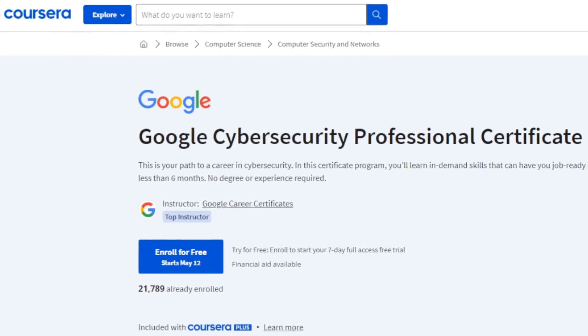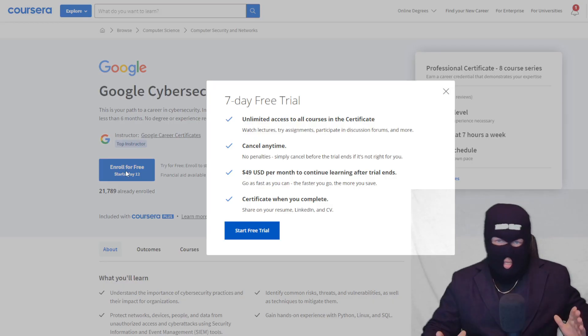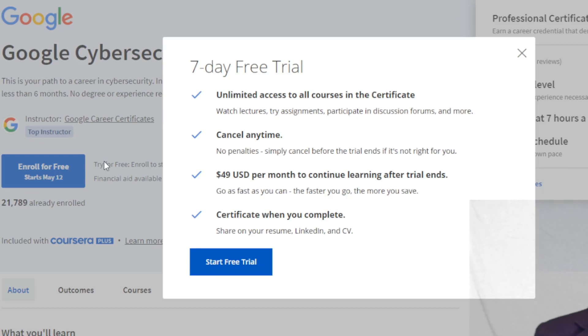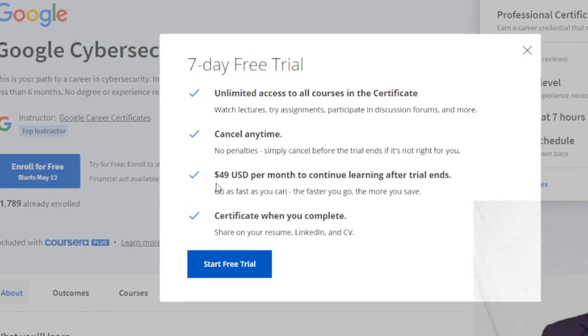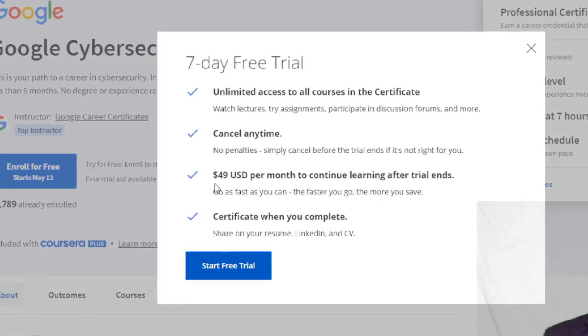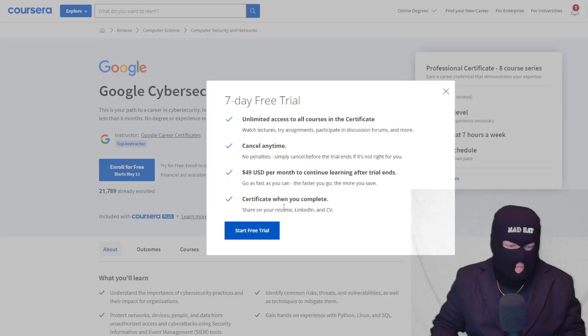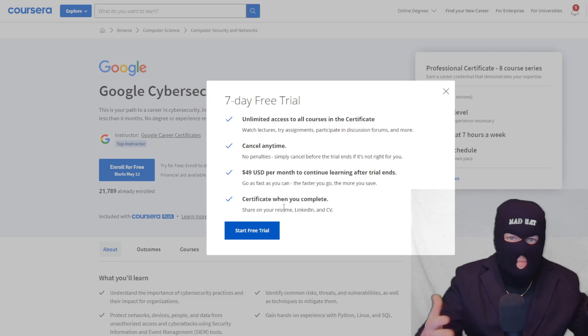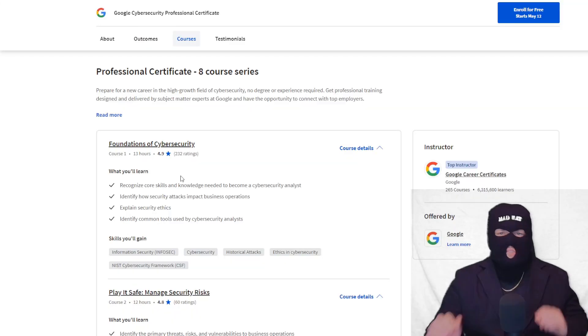So what exactly is included in this course? If you click the link and follow along, you'll get to this page. You'll want to make an account if you don't already have one. Click the enroll button and you'll see a seven-day free trial with unlimited access to all the courses — you can cancel anytime with no cancellation fees. It's $49 per month if you continue after the free trial. It gives you a seven-day period to figure out whether or not this is for you. Once you're done with your certificate, you can put it on your resume, LinkedIn account, or CV.